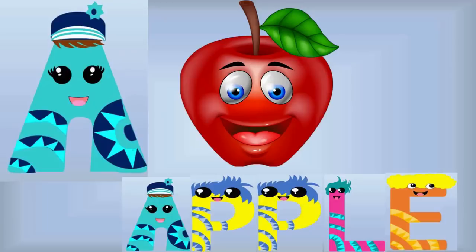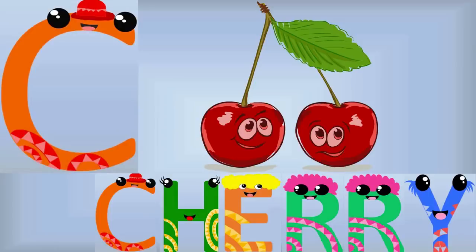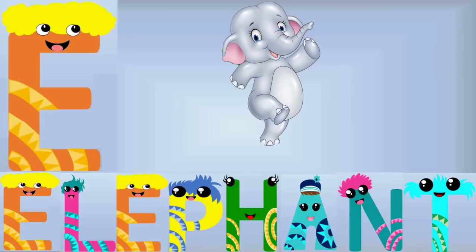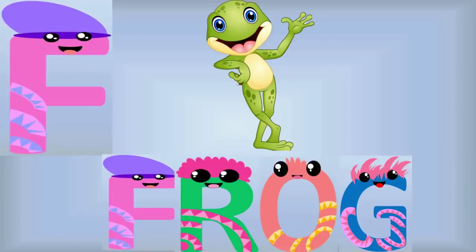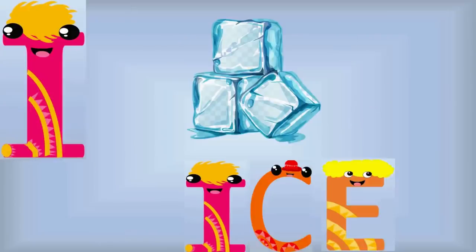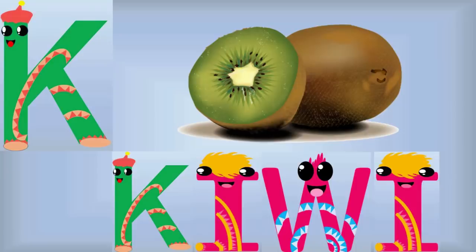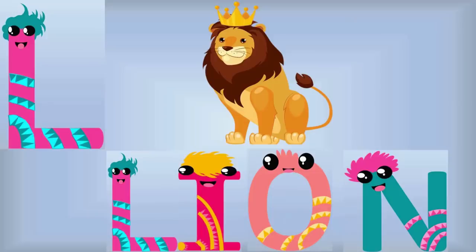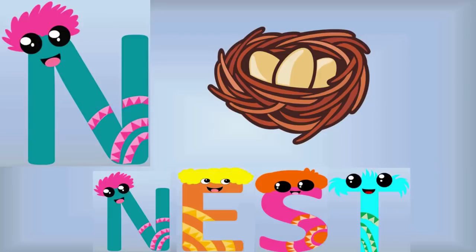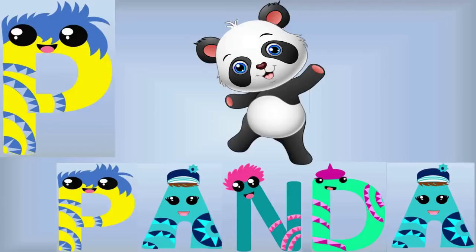A is for Apple, B is for Banana, C is for Cherry, D is for Deer, E is for Elephant, F is for Frog, G is for Grapes, H is for Hippo, I is for Ice, J is for Jug, K is for Kiwi, L is for Lion, M is for Monkey, N is for Nest, O is for Octopus, P is for Panda!